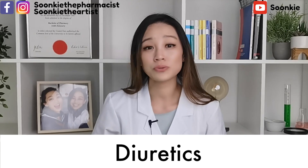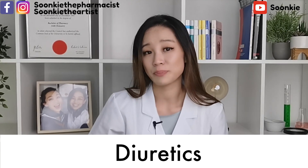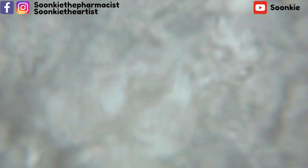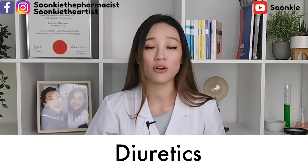Diuretics, also known as fluid tablets or water pills, make you urinate more to get rid of excess water in your body, thus reducing blood pressure and pressure in the heart.